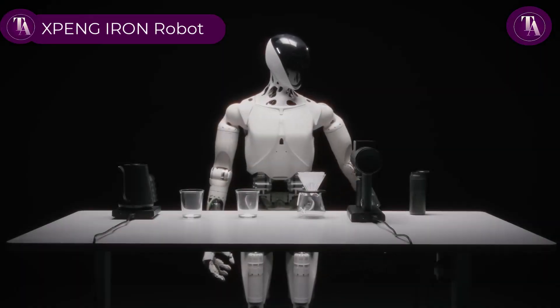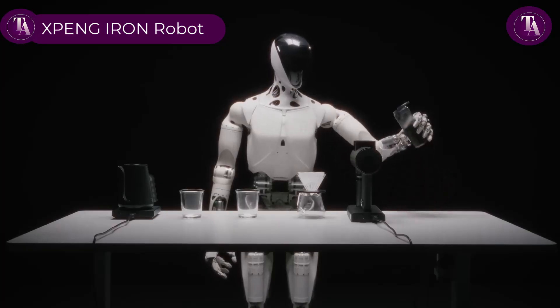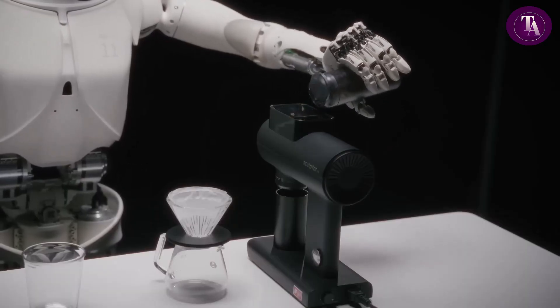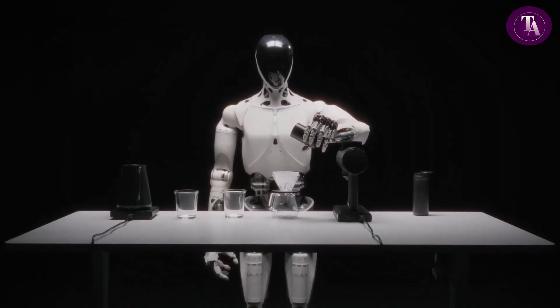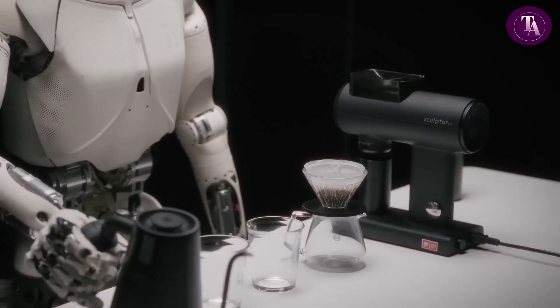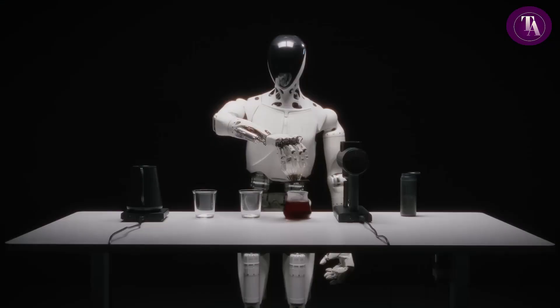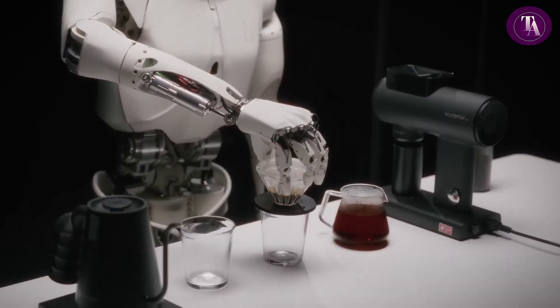Xpeng Iron Robot. The Xpeng Iron Robot is here to redefine how we start our mornings. First coffee of the day? Now it's brewed by a humanoid robot with precision, charm and futuristic flair. Introduced at IAA Munich, Xpeng's Iron blends advanced robotics with everyday convenience, showcasing how AI and automation can seamlessly fit into our routines. From a perfectly poured cup to smooth interaction, it's not just a coffee maker — it's a glimpse into the future of human-robot collaboration.